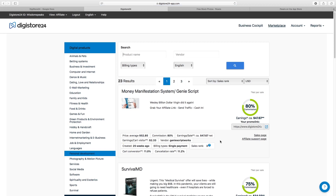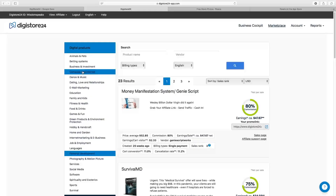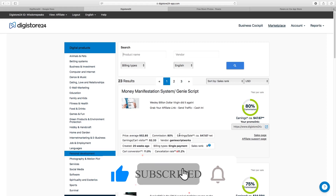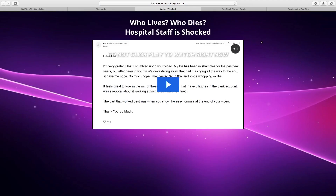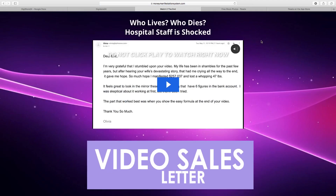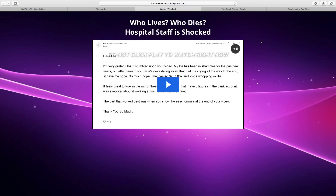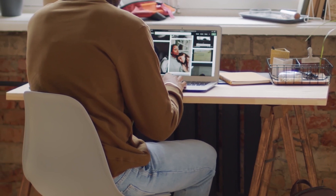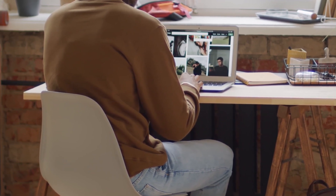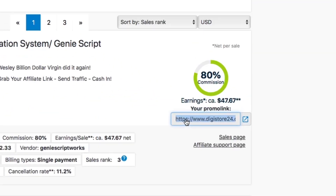The product I'm promoting is called the Genie Script, which has made me thousands of dollars. I suggest going with the top products on the first page — for example, in dating you have 'His Secret Obsession,' and in personal development you have the Genie Script. Also, make sure when selecting a product it has a video sales letter, because video converts 10 times better than written sales letters and gets people curious and intrigued.